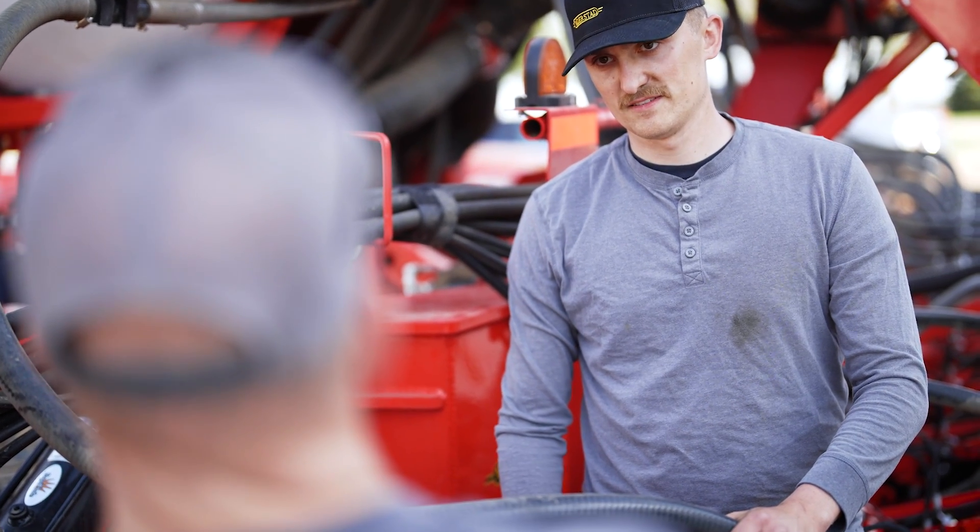My name is Sawyer Burchill. I'm a test engineer for Vatterstead out of Wapiton, North Dakota. It's been my esteemed pleasure to follow Tempo K planters around in the field. We place them with farmers and get test acres on them and validate our design.